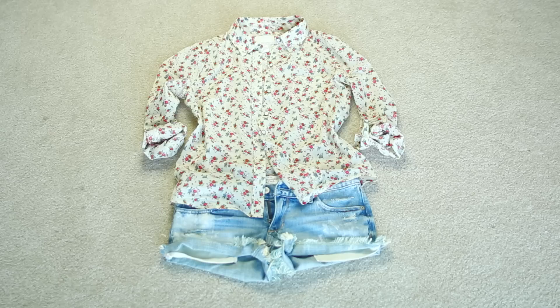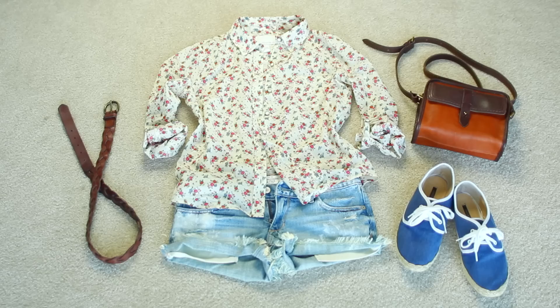Now moving on to my outfit. On top, I'm going to be wearing this floral shirt from Forever 21. Distressed shorts from Abercrombie & Fitch. A braided belt that's also from Abercrombie & Fitch. Shoes from Forever 21. And a bag that I found on sale at Madewell.